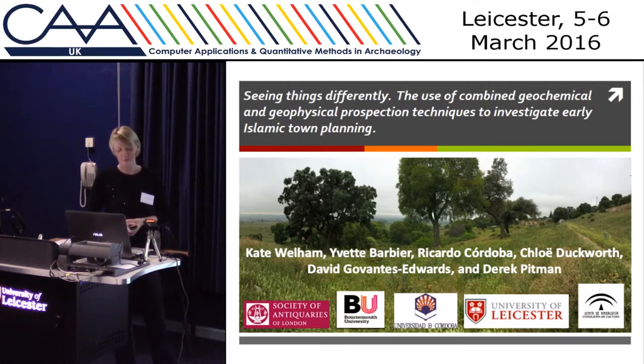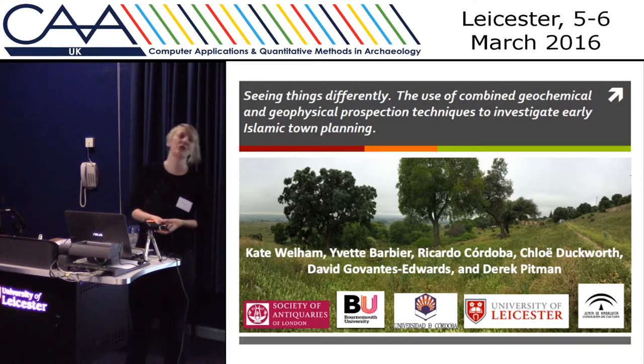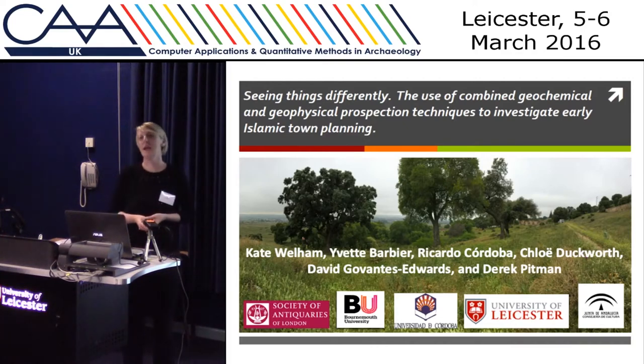How that can help us understand more about the layout of sites and the activities that happen on sites — but more importantly, what I want to discuss today is the relationship between geophysical and geochemical survey, the reflexive nature of that relationship, and maybe thinking about how we should be approaching prospection differently.